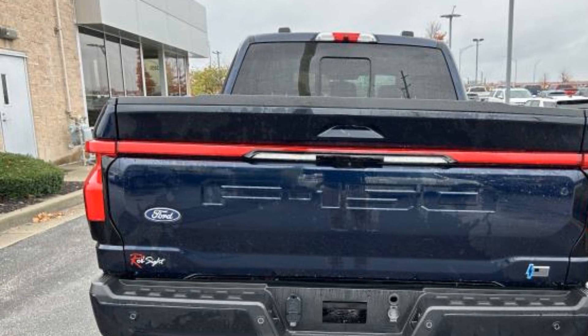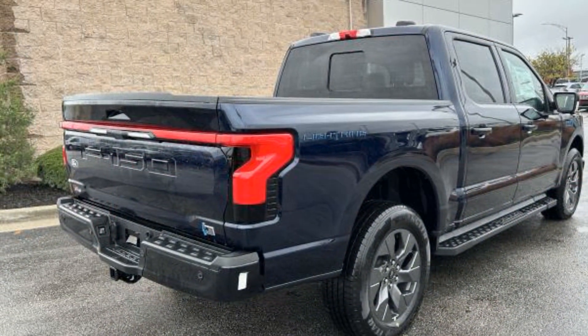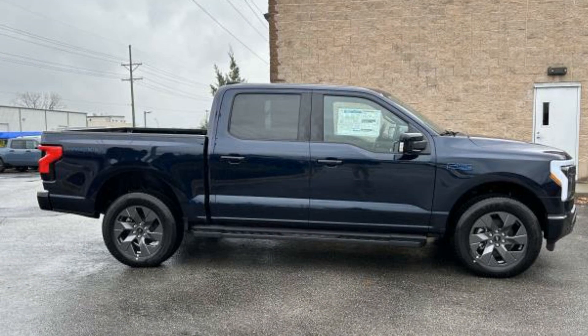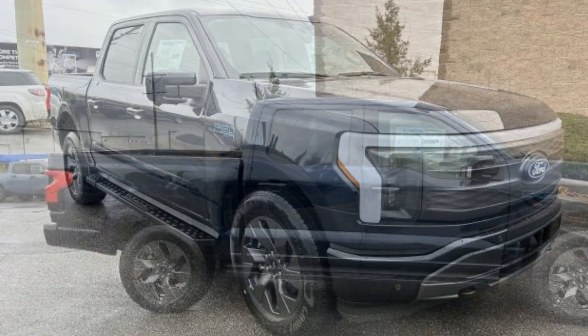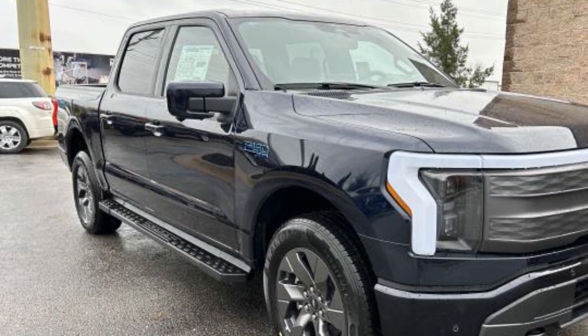Lane Departure Warning, Wi-Fi Hotspot, Satellite Radio, Navigation, Premium Sound System, Multi-Zone Air Conditioning, Blind Spot Monitor, All-Wheel Drive, Parking Aid Sensor, Heated Side View Mirrors, Panoramic Roof, Moon Roof, Backup Camera, Passenger Seat Adjustable Lumbar Support.